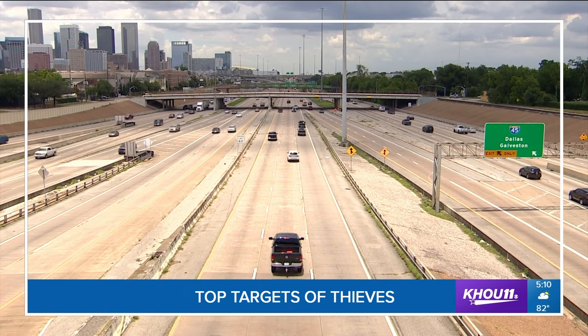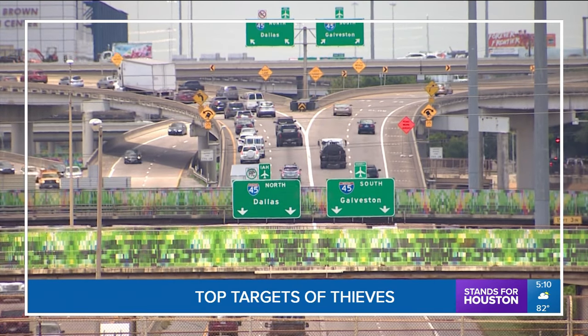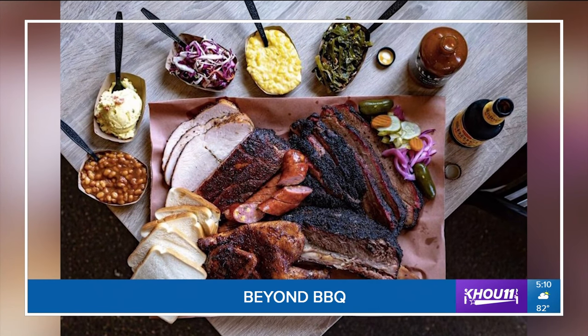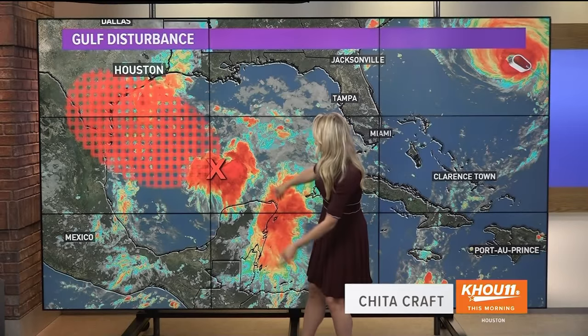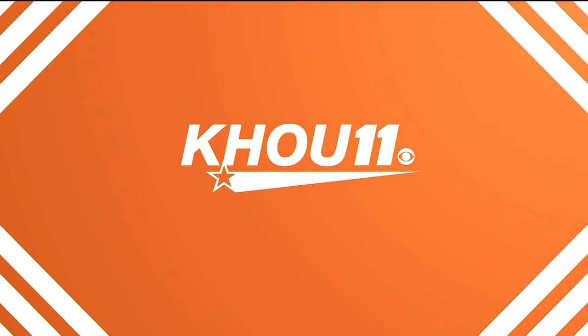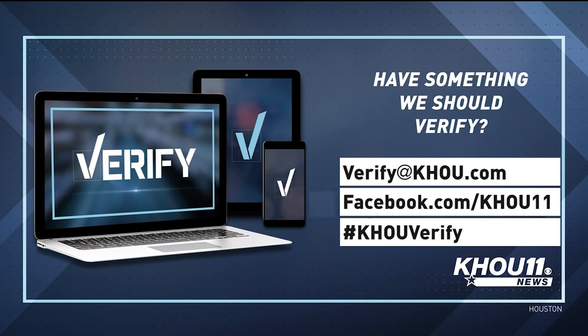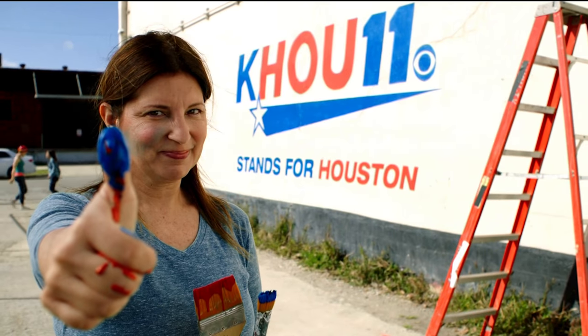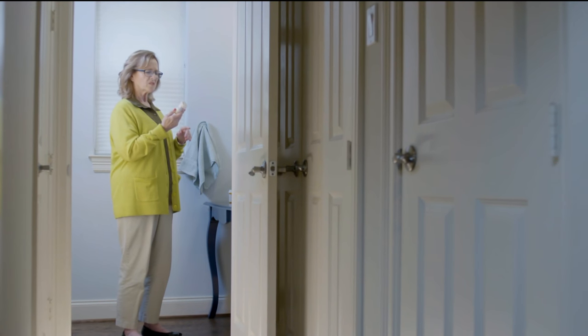Right now we're at the peak of hurricane season and things are still active in the Gulf and the Atlantic. Coming up, David Paul will be tracking it all. Also ahead: dozens of cars stolen daily — the two models Houston police say thieves target the most, and why an older vehicle could put you more at risk. David Paul on the Gulf disturbance: it's a rain threat as it tracks toward the Texas coast. The heaviest stuff should fall Friday and Saturday.